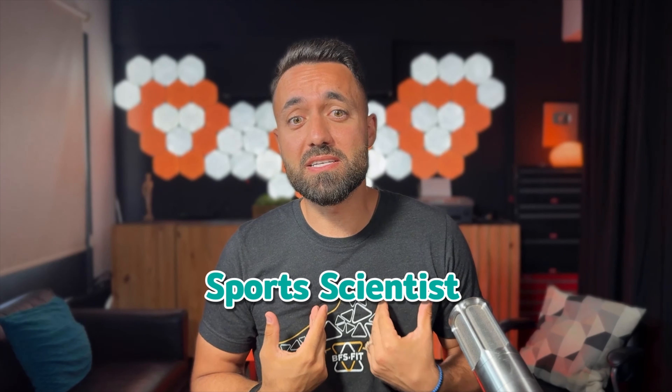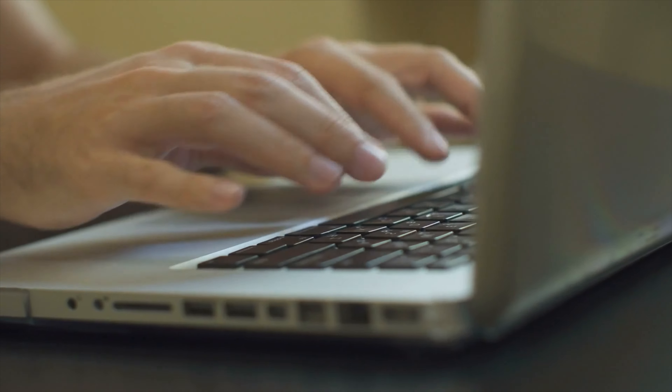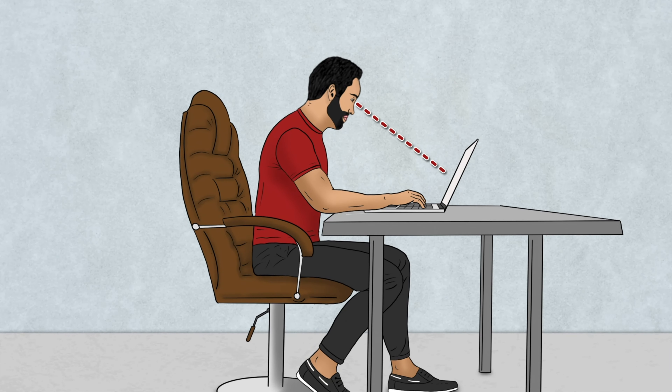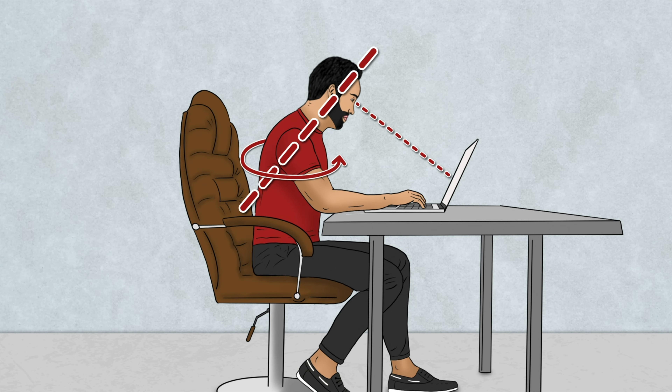As a sports scientist with a particular interest in injuries, I've been actively seeking out these solutions. I want to show you the ones I've found most helpful and have adopted to improve my posture. Now, it's pretty obvious how modern tech has influenced our posture — it encourages a downward gazing forward head posture with rounded shoulders.